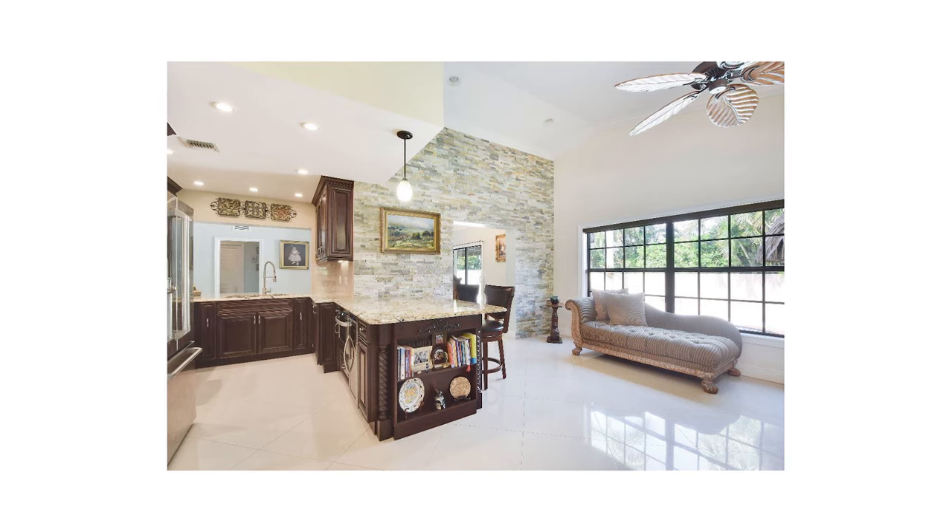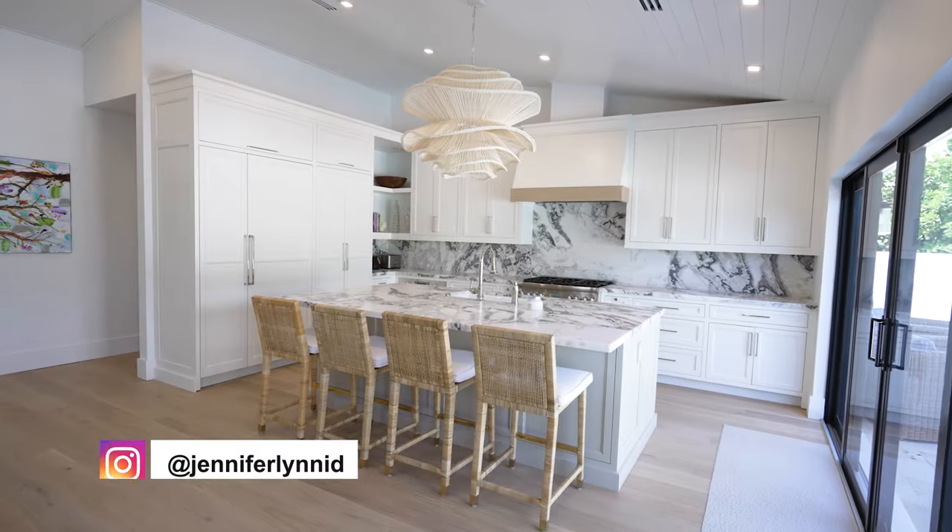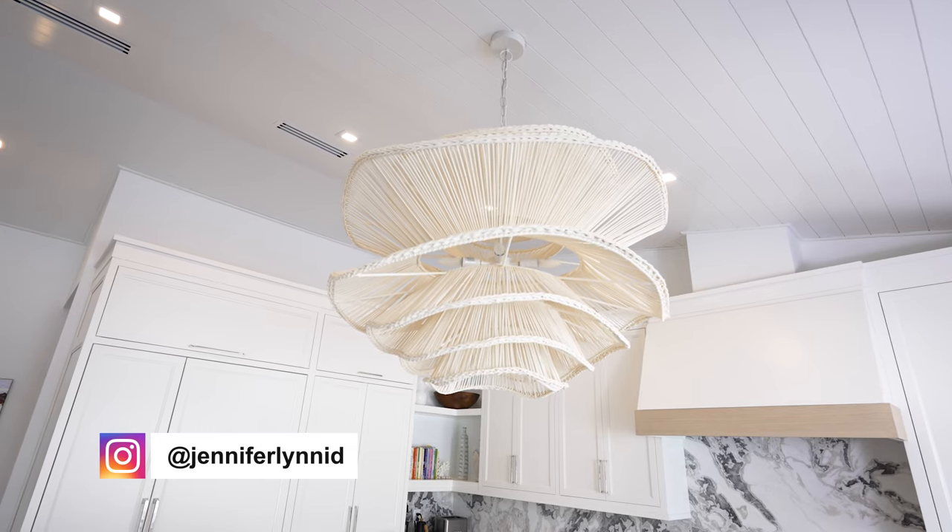Moving the kitchen definitely had its challenges. There was actually a structural beam that ran the entire length of the house that we could not modify. We used it to our advantage and actually made it a good start and stop point for our shiplap ceiling.